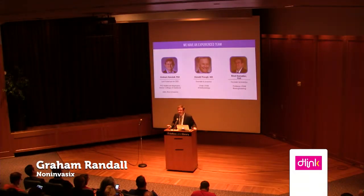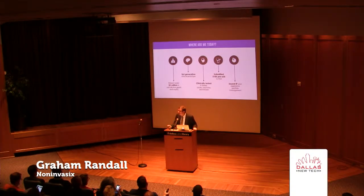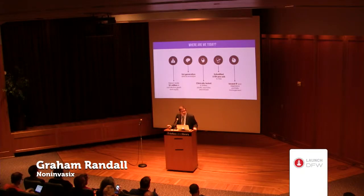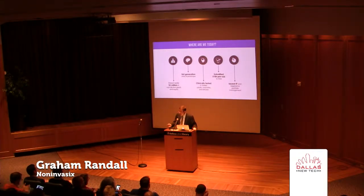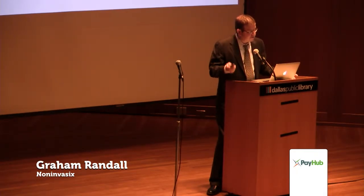Our team is experienced. NonInvasics is the third company I've run as CEO. I have a PhD in molecular biophysics from Baylor College of Medicine and an MBA from Rice. Our founders and inventors, Dr. Pro and Dr. Senelev, are both professors at UTMB. Dr. Pro is the chair of anesthesiology and actually used to be the dean of medicine. Where are we today? We've raised $2 million in seed funding. We've developed three generations of clinical prototypes, which we've tested in animals, adults, and fetuses and neonates. We've submitted our 510k pre-sub to the FDA, and I found out this week they've already scheduled our next meeting on the 18th — less than a month between our submission and our next meeting. We have issued IP and we're aggressively protecting our portfolio.